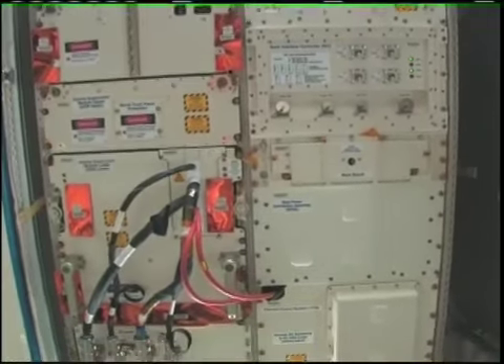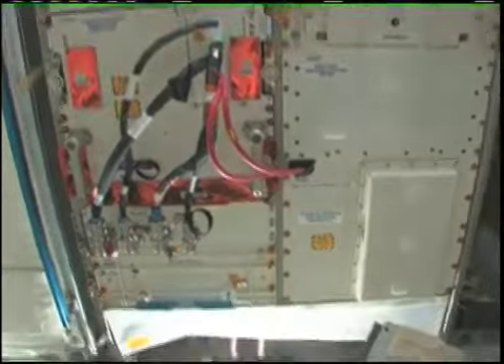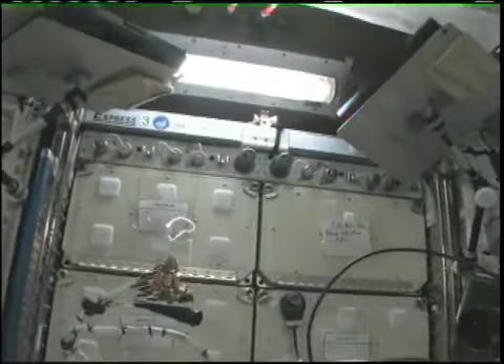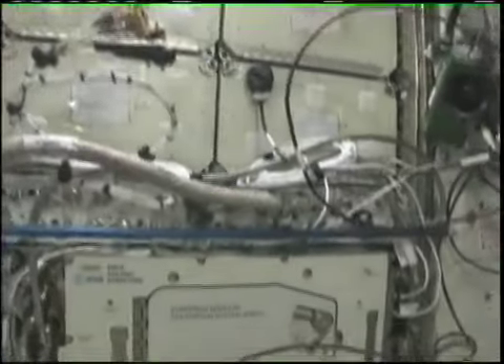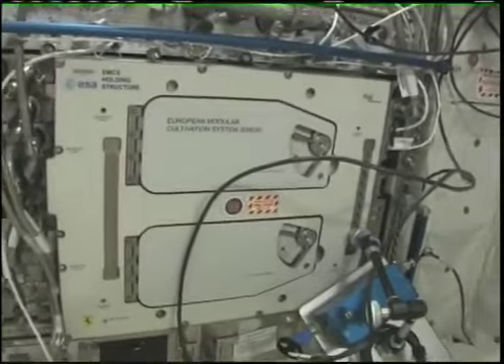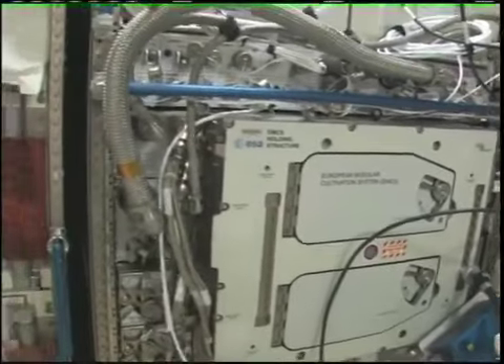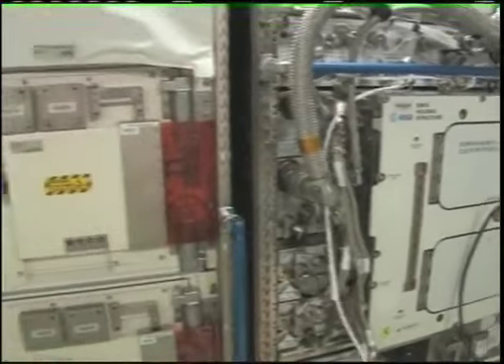Right now this is GeoFlow. We also have a few American racks in here, like the Express 3 rack right here. At the bottom of the Express rack, we have the European Modular Cultivation Center. So we have a really neat system here where everybody's sharing and working together.